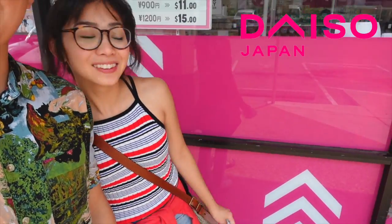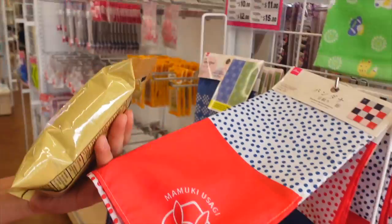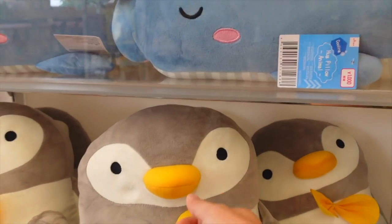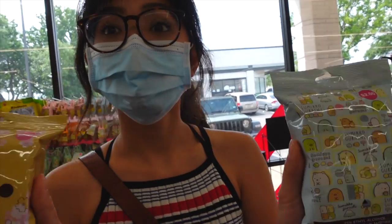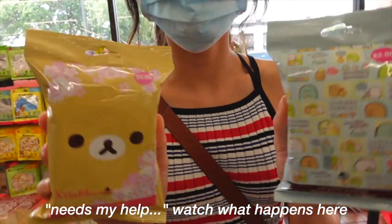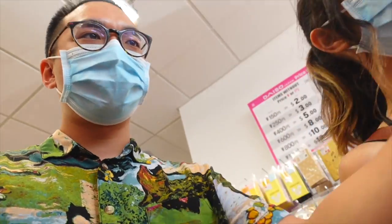Today we'll be eating at — we'll keep it a secret for now, but it's revolving sushi. The wait is an hour and a half, so we'll be going to Christine's favorite store. She thinks everything is cute and she's going to buy it. She asked for my opinion but she's going for the other one anyway — I don't even know why she asked.